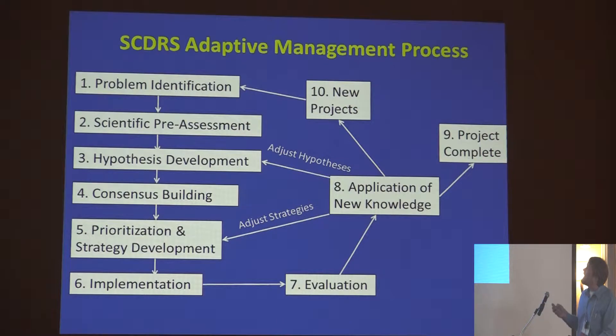This diagram shows our adaptive management approach to these successive fish spawning habitat projects. It's not quite as complicated as the beaver one we saw yesterday. The keys here are two feedback loops in the middle where we adjust our hypothesis and adjust our strategies — some of our projects have made a couple laps in the middle before we continued on with the bigger loop and moved on to new projects.